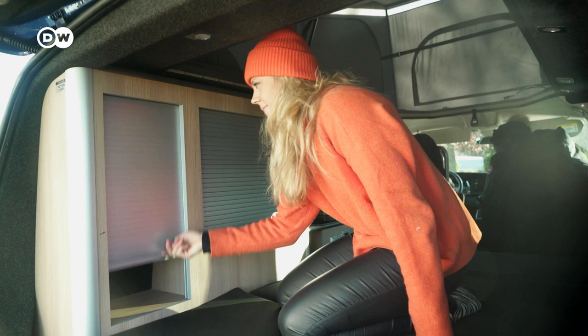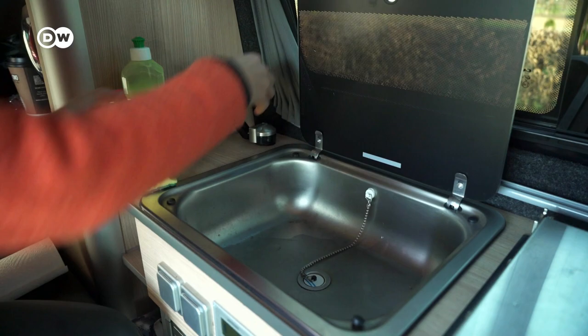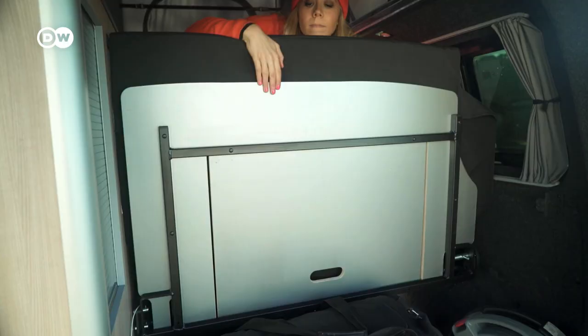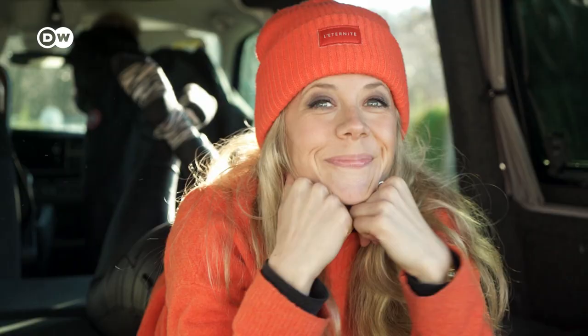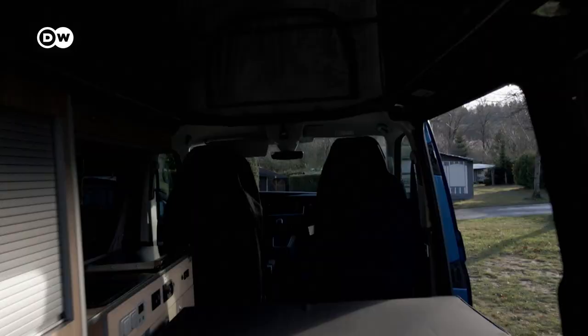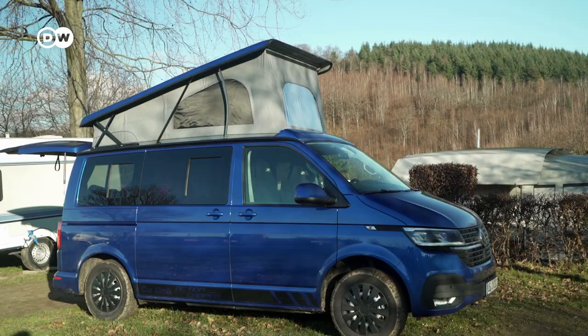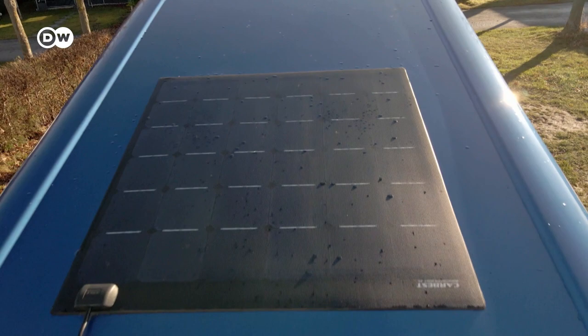At the back end there are more storage options, and there's running water. I'm starting to feel cozy already, though with two people on the bottom and two more in the roof, you'd have to be really good friends. Speaking of the roof, the solar panel gives you a good battery boost, though in winter you will still need mains power.